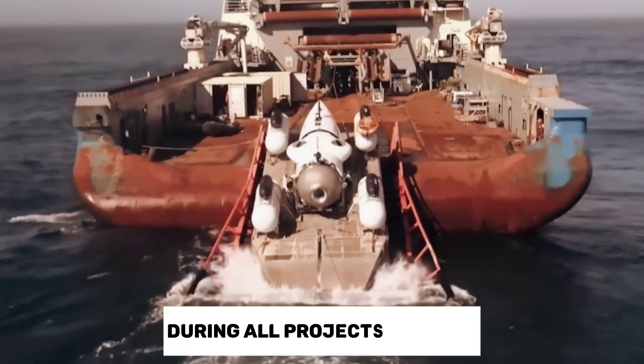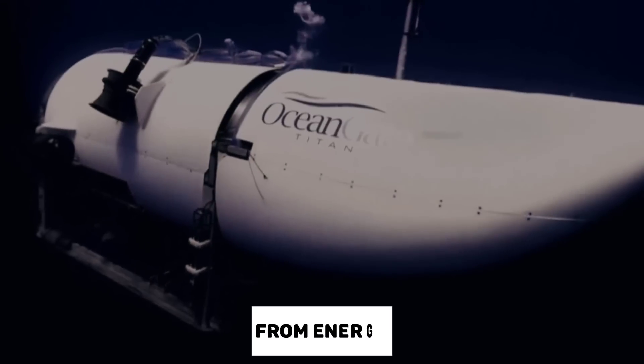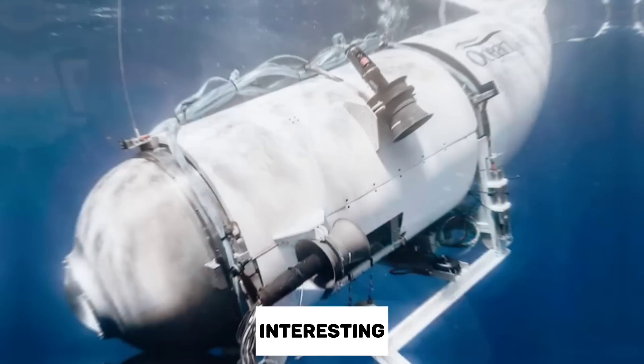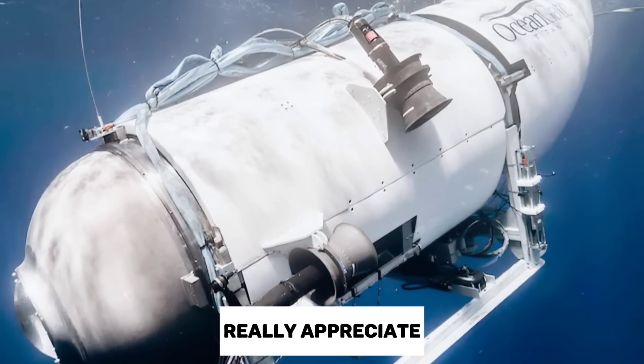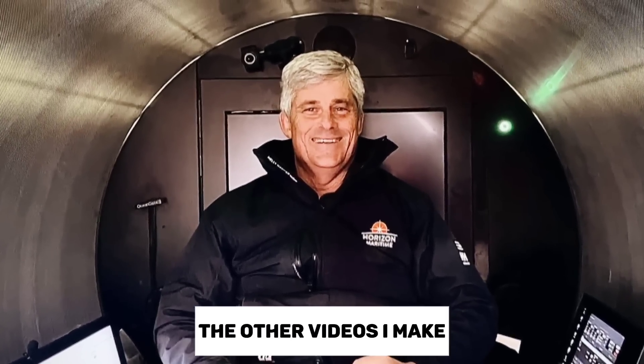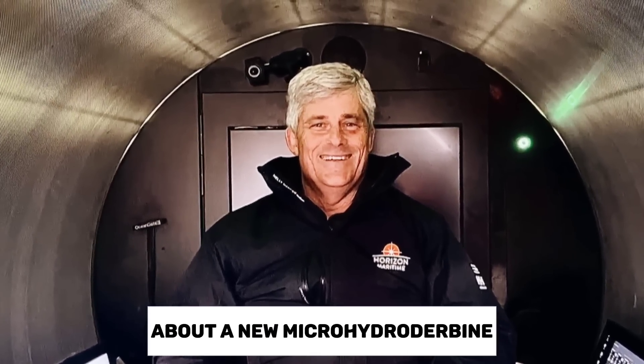This tragedy really shows that the ocean must be respected during all projects within it, from energy to exploration. I hope you learned something new and found this video interesting. If you did, I'd really appreciate you subscribing to my channel, as you might enjoy some of the other videos I make, like this one about a new micro hydro turbine.